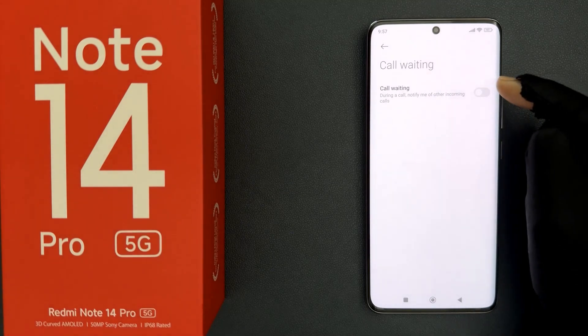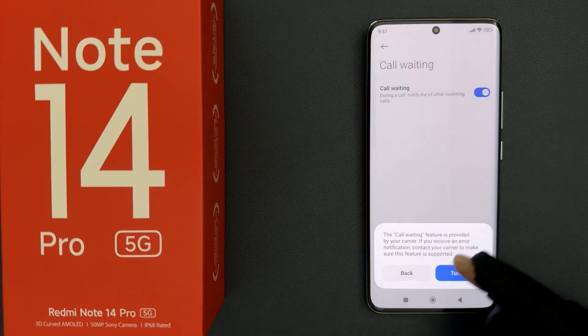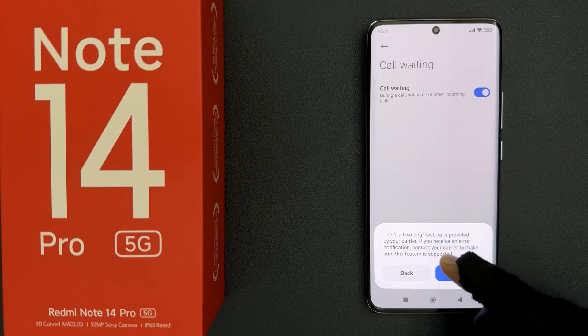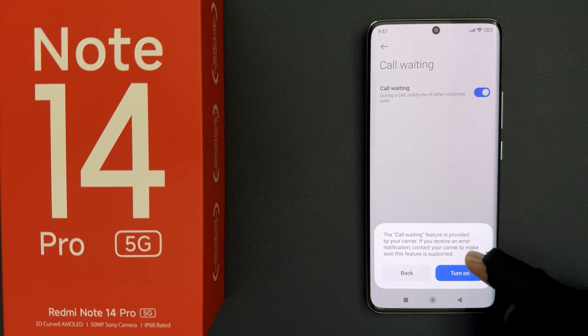Just tap on this toggle button to turn it on. When we turn it on you can see here we have this pop up at the bottom with a message: the call waiting feature is provided by your carrier. If you receive an error notification, contact your carrier to make sure this feature is supported.